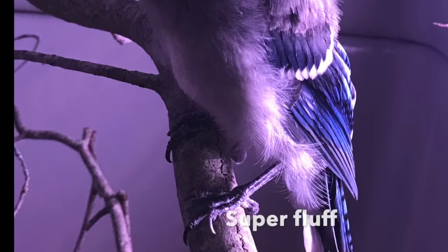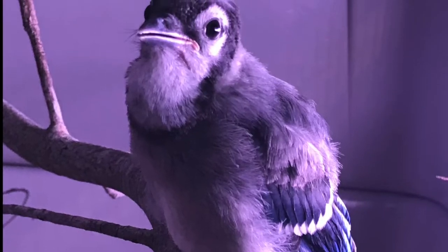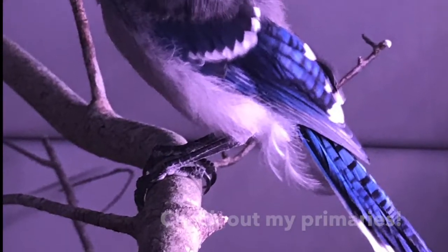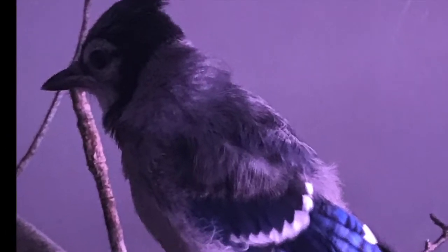Blue jays belong to the corvid family with crows, ravens, and a few other birds. They are highly intelligent birds that can learn to mimic sounds. They also imprint very easily, so we have a screen in place to prevent the blue jay from imprinting on humans.